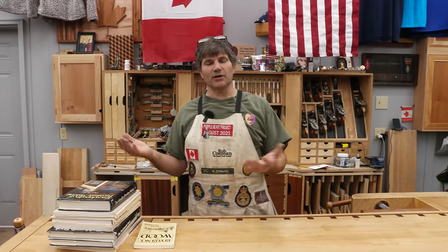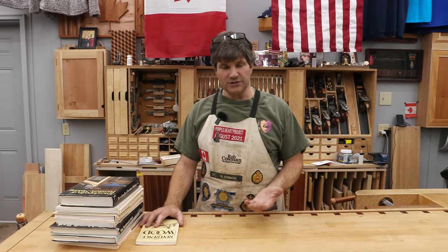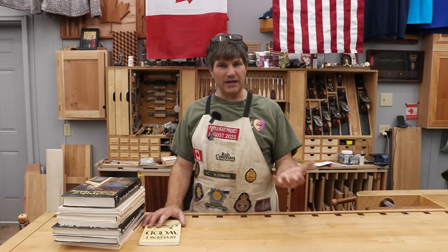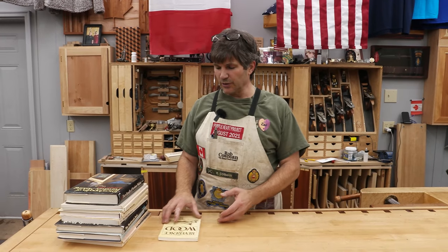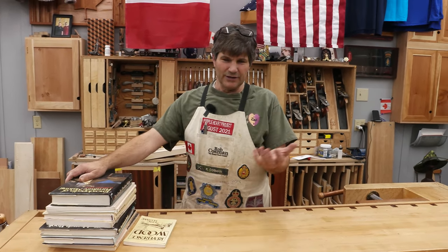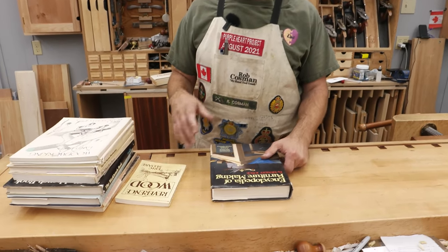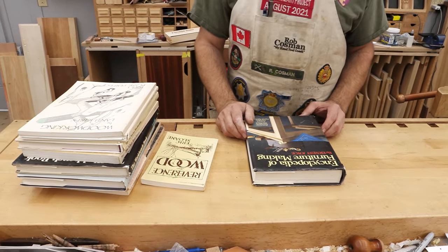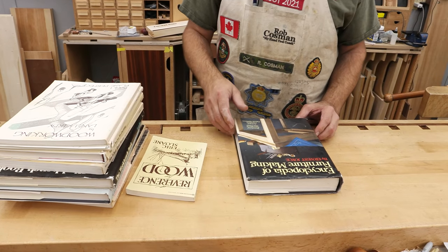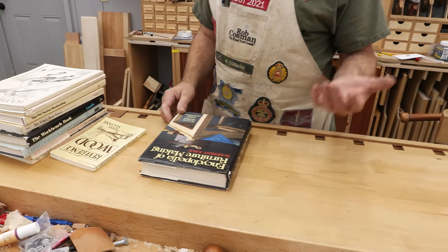When I started woodworking, obviously we didn't have internet and there wasn't a lot of local reference, so the only thing you really had were magazines and various woodworking books. I'd started collecting books at a very early age and you never really knew what you were going to get until you actually bought it. But I went through my very vast library and picked out the ones I've used the most over the years and still go back to occasionally.